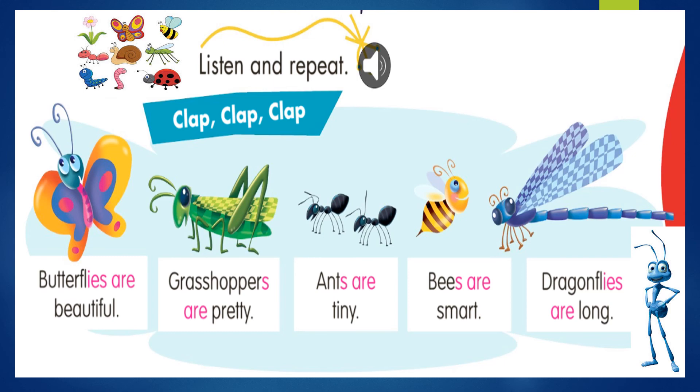Ok, we are going to check one more time. Butterflies are beautiful. Grasshoppers are pretty. Ants are tiny. Bees are smart. Dragonflies are long. Ok, repeat after me. Repitan después de mí. Butterflies are beautiful. Grasshoppers are pretty. Ants are tiny. Bees are smart. Dragonflies are long.